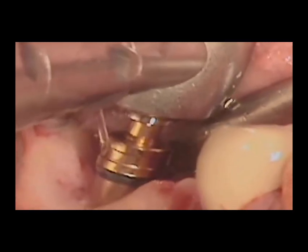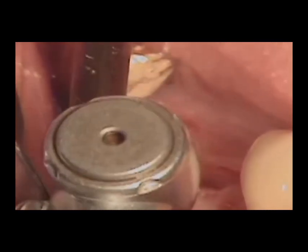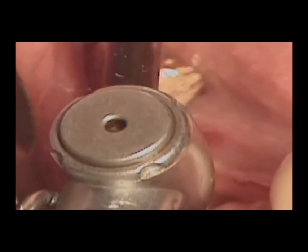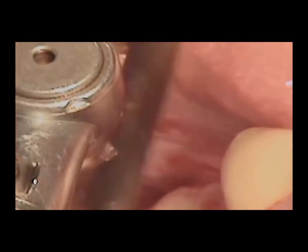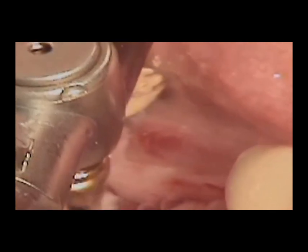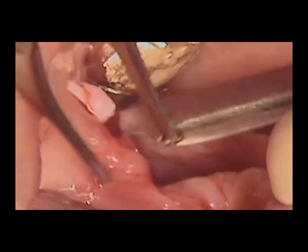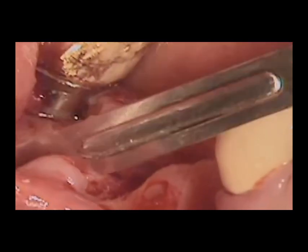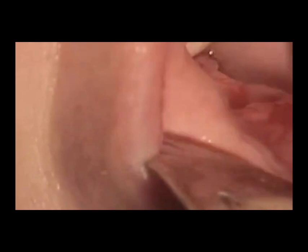While dental implants offer numerous benefits, there are also factors and potential risks that patients must consider. The cost of dental implants is often significantly higher than that of traditional dentures or bridges, making them a substantial investment. However, many patients find that the long-term advantages and durability of implants justify the initial expense. Additionally, implants require a commitment to a lengthy healing process, which may not be suitable for individuals looking for an immediate solution.